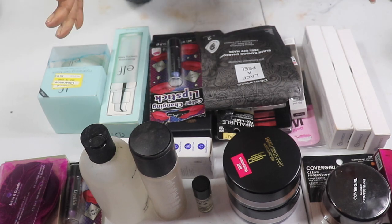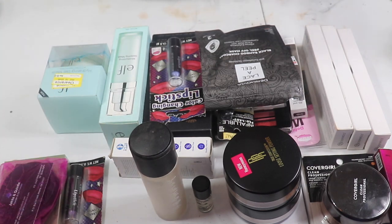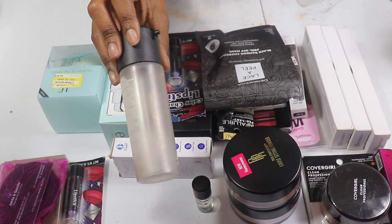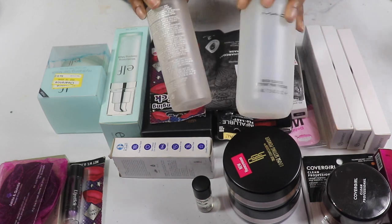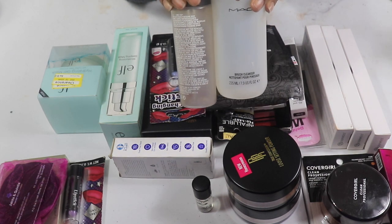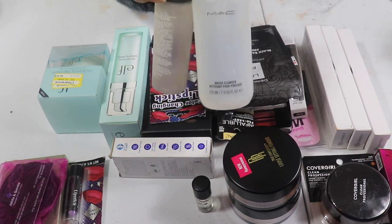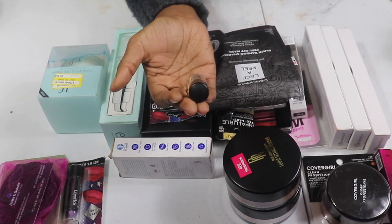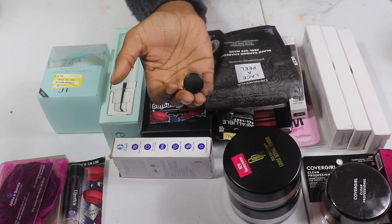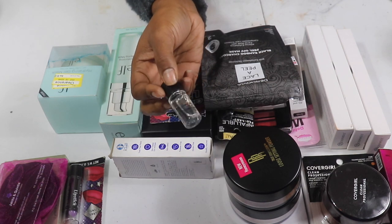We're gonna talk about my Back to Mac stuff first. I have some products I kept in my backup drawer so I won't lose them. I have this MAC Cleansing Oil — Cleanse Off Oil — I never used it, so I said I was gonna empty it out and take it back to Mac with the rest of my products.